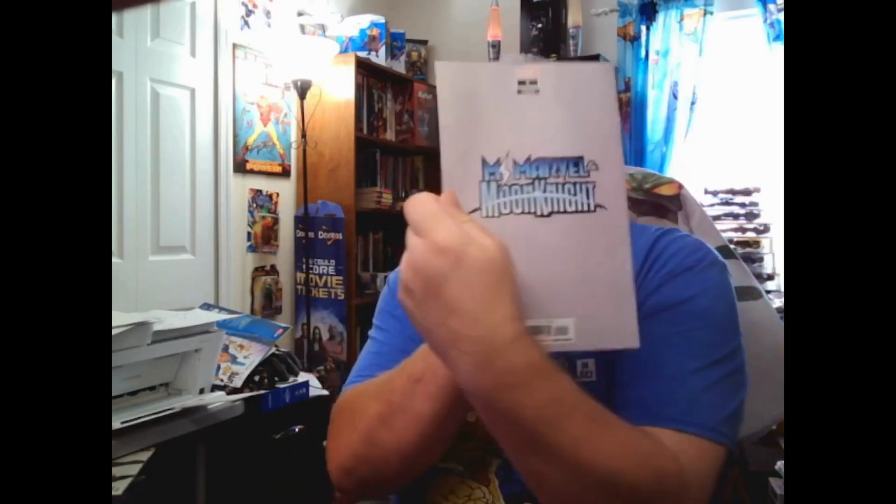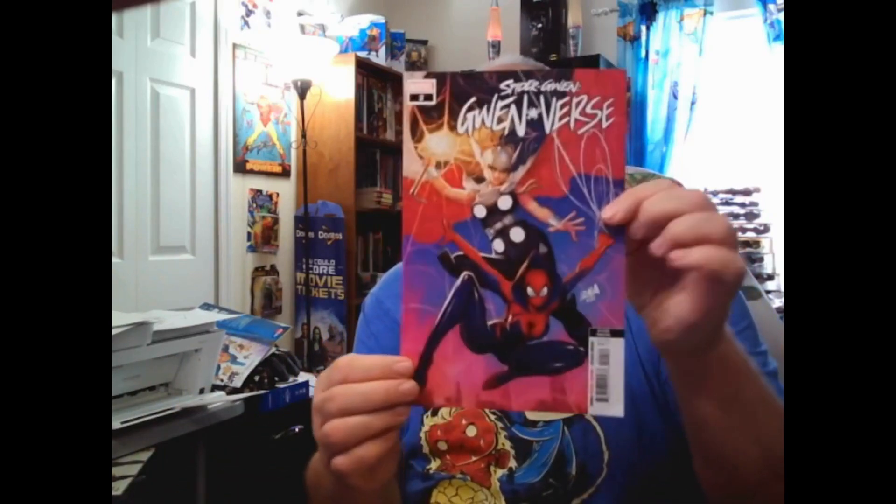My wife's going to kill me if I keep buying doubles and triples and quadruples and sextuplets and octuplets — I think I need to start selling them. This pack here: we got Ms. Marvel Moon Knight Walmart variant. We have a Spider-Gwen Gwenverse No. 2 second printing. And then we have a Captain Marvel No. 39 regular cover. So this one's kind of a bust too.